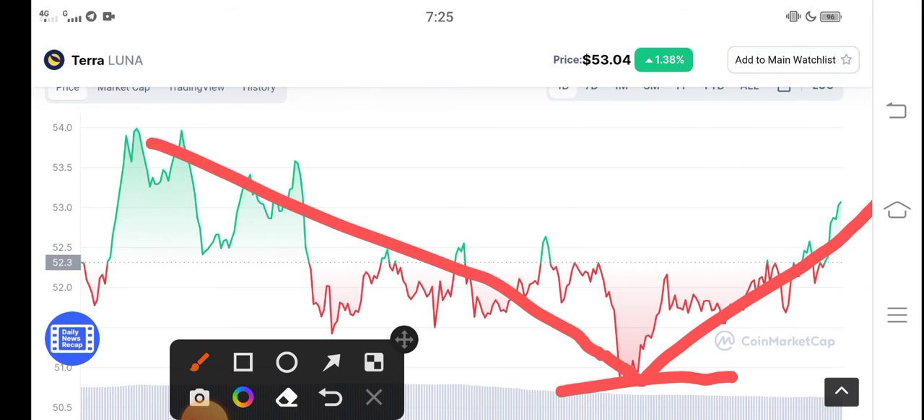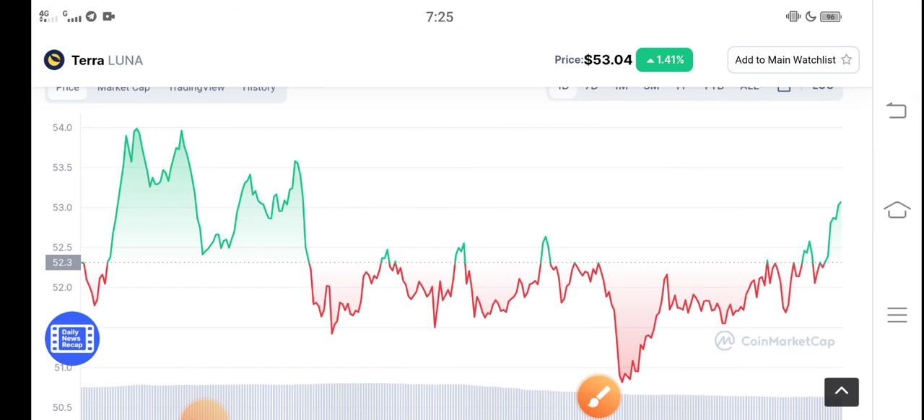My prediction is that it's going to hit 54 USD. But after 54 USD, there are again chances that the price drops and decreases. So I recommend to please hold to the resistance line. Anyway, thanks for watching guys — don't forget to subscribe to the channel, and share your opinion in the comments.